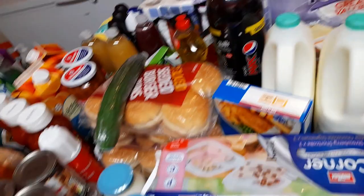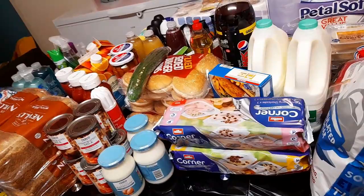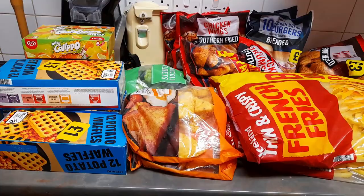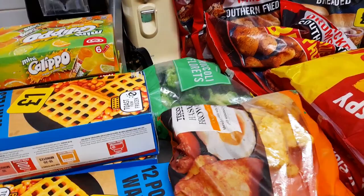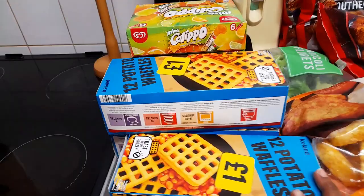All my frozen food is normally from Iceland. So these are all the frozen food. The only thing that is not from Iceland here is this hash brown — I couldn't find hash brown in Iceland, so this is Tesco's hash brown and I bought two. And then this Iceland one — it's £1, they've changed the packaging which is quite nice — I got three of these.